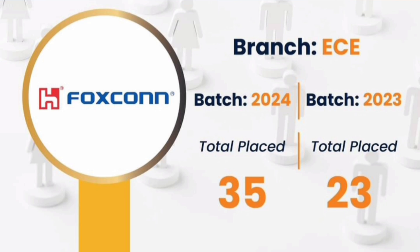Moving to placements, this is a very good placement record. A company called Foxconn, which is basically the Apple manufacturing company, has taken ECE students in both of the last two years. In 2024, 35 ECE students were placed in this single company, and last year it took 23 students — a very big manufacturing company making Apple phones in India.